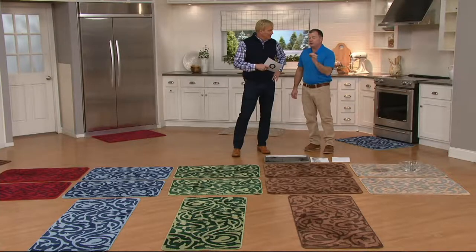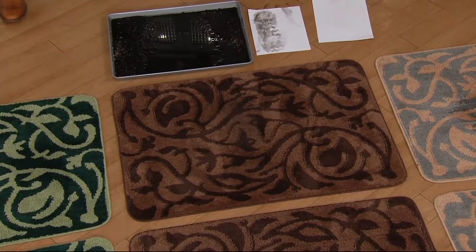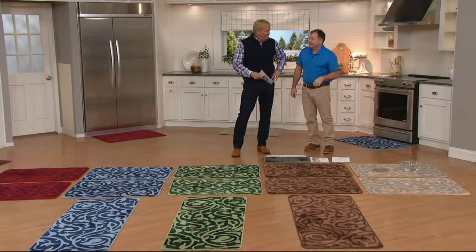This is going to do half of your cleaning for you — stop the dirt at the door. 40 pounds a year comes in through your doors — that's a wheelbarrow full of dirt. Use these mats, cut your cleaning in half.